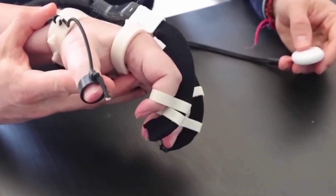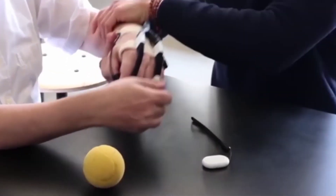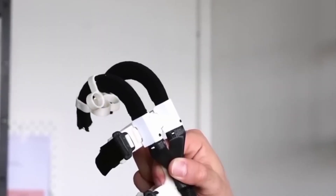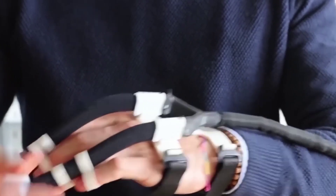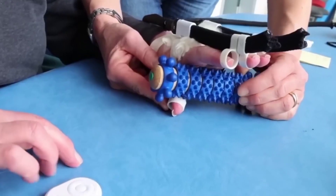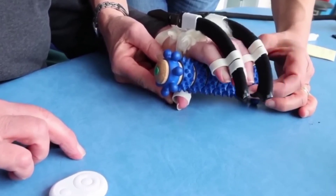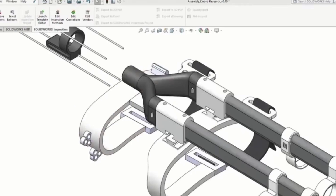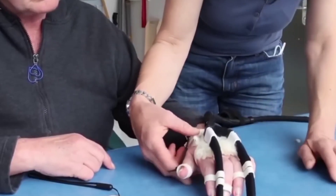A handheld exoskeleton has also been made for patients unable to pick up objects independently due to neurological disorders or accidents. The most exciting part is that this is not merely a research project — it is helping patients worldwide because manufacturers can make it anywhere according to their needs. It has opened endless possibilities to improve the quality of life of people with functional diversity.